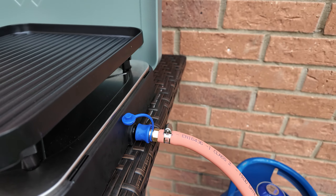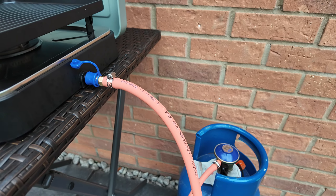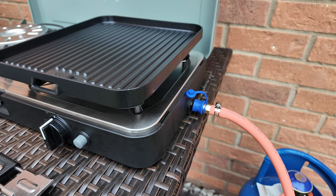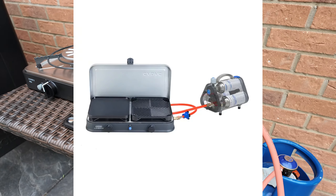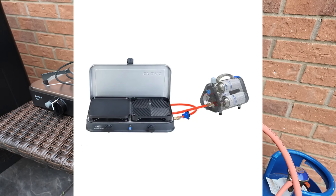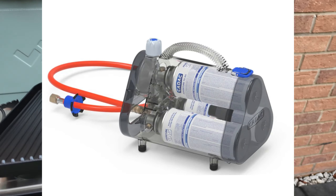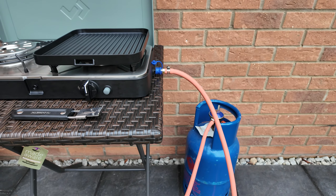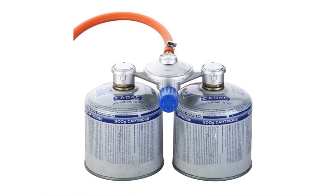Honestly, a brilliant bit of kit. The version I've got is a quick release version, so I've got the hose set up to the gas bottle. These are really smart because you can get what's called a power pack — where you can use the easy-to-find disposable gas bottles to power this — which is a brilliant idea if you get caught short and run out of gas. There are also options to get hoses where you can connect to different types of gas, propane or butane — it is multi-fuel.